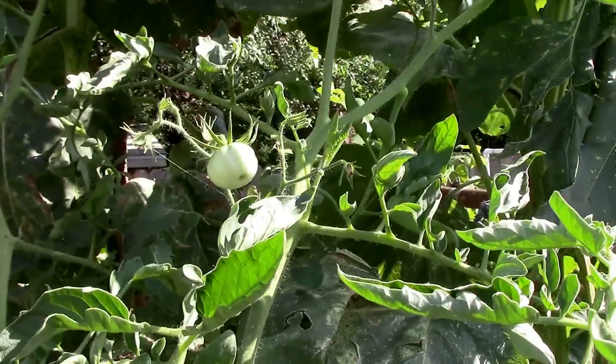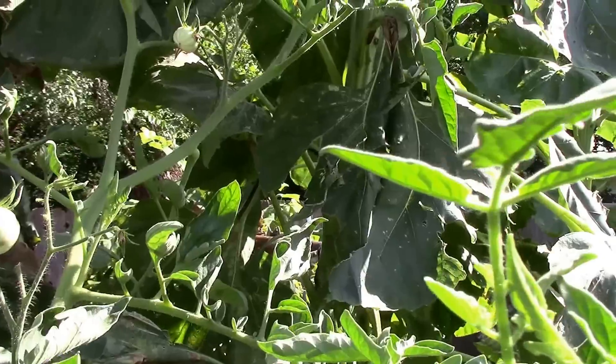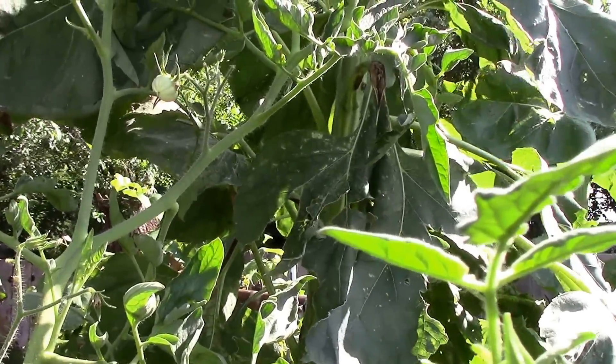This is our 1884. It's got some that have set on above the top of the cage and it's going up into the sunflowers. It's probably about seven feet tall.